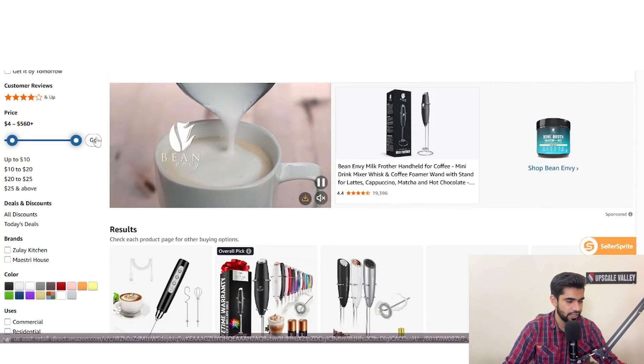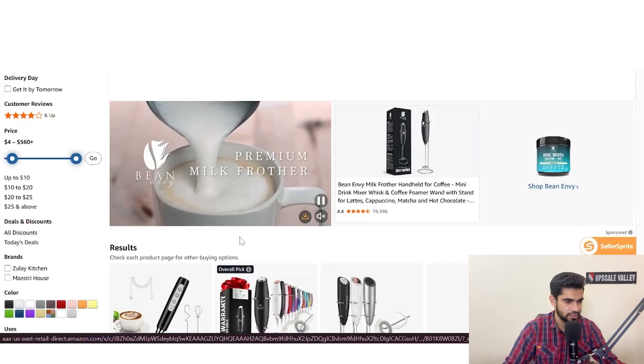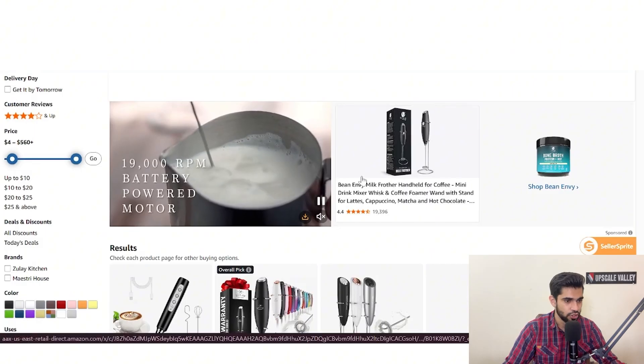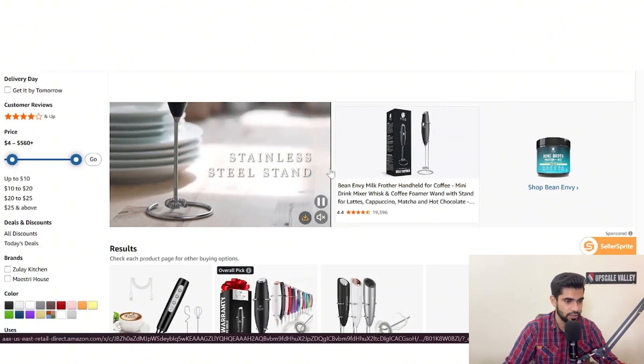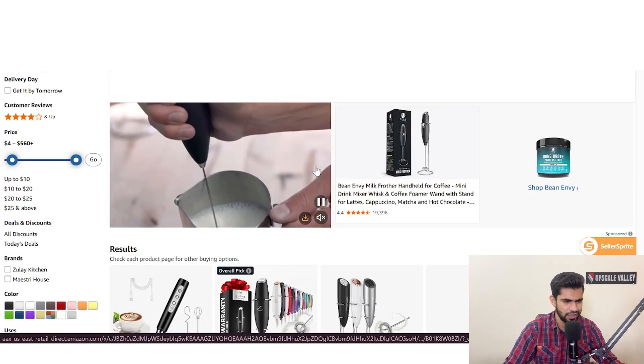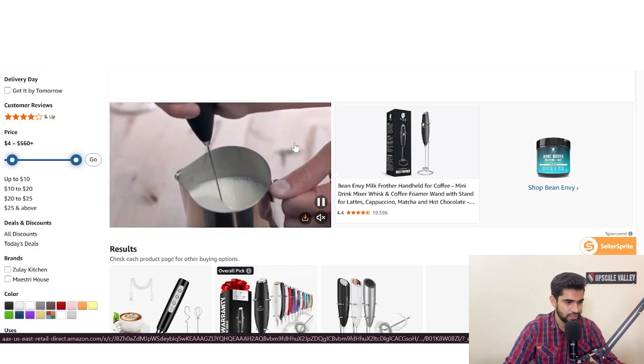With Brand Registry, advertising expands with sponsored brands, sponsored display, and sponsored brand video ads. These ad types sit at the top of search and drive traffic into your store or product page. Paired with a well-structured storefront and strong A+ Content, sponsored brand ads can lower your cost per acquisition because the path from ad to decision is cleaner and more controlled. Sponsored brand video ads in the headline are a strong tool if used properly.